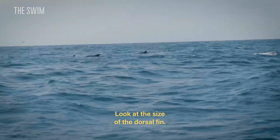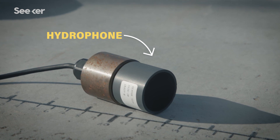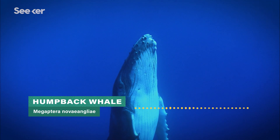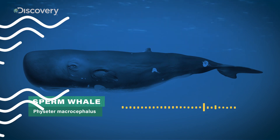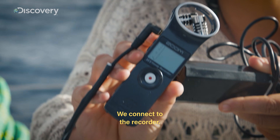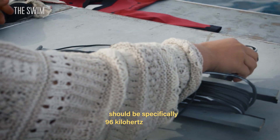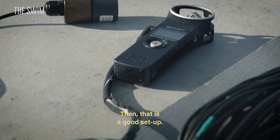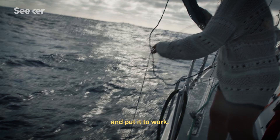Look at the size of the dorsal! The team is using a calibrated hydrophone, a microphone that picks up specific frequencies within a 20-kilometer radius underwater. It can detect everything from the playful clicking of dolphins to the sound of sperm whales hunting. We have 25 meters of cord and we connect to the recorder. The frequency to record the cetacean sounds should be specifically 96 kilohertz and 24 bits. Now we'll put it in the water and put it to work.